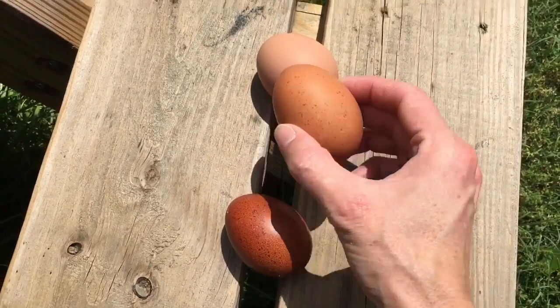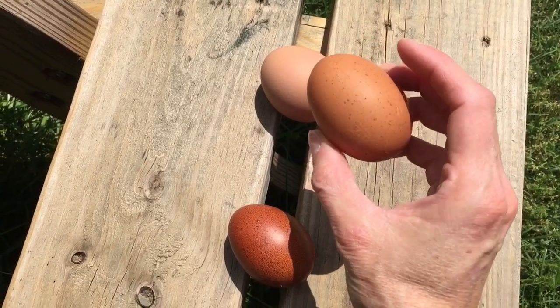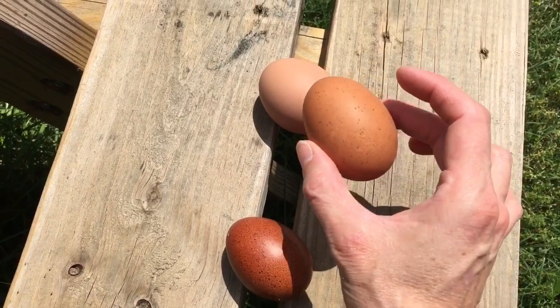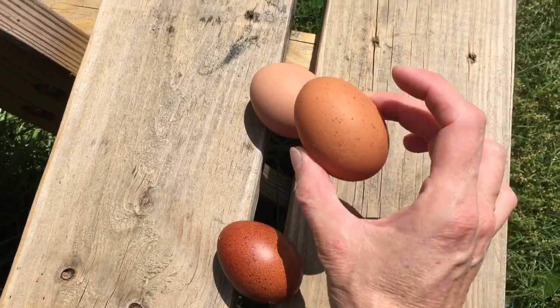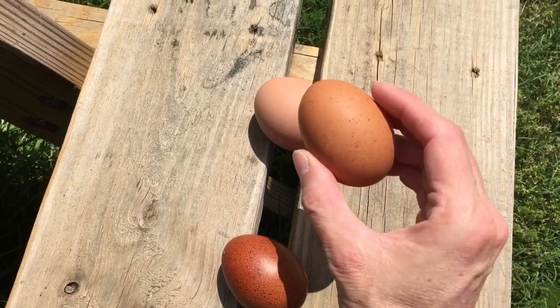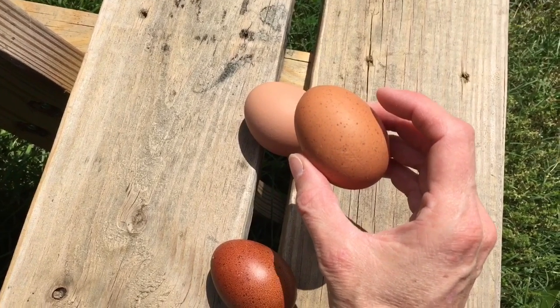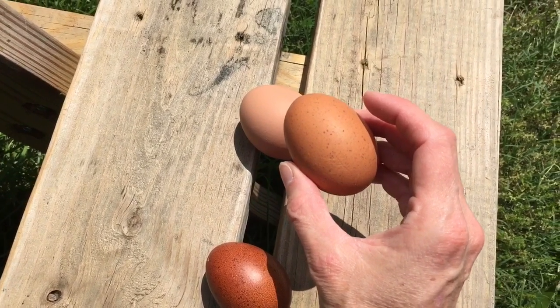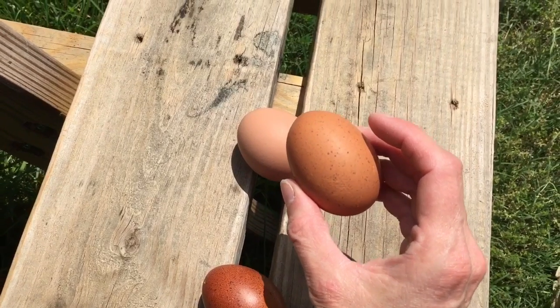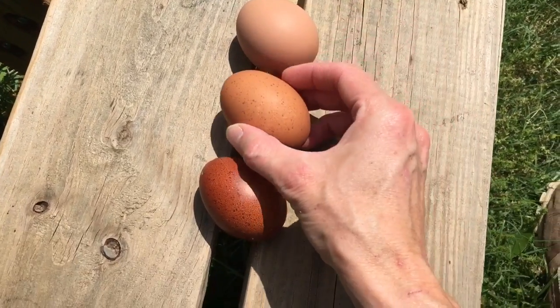The Welsomers can give some very large eggs, and they do tend to be more speckled. Sometimes you will find them to be a bit darker, a bit more terracotta, as I call them. But one of the major marks you're going to find is the presence of the speckled shell — it's a wonderful thing to have. I have crossed my Welsomers with other breeds, and that's how I'm getting a lot of my speckled olive eggers.